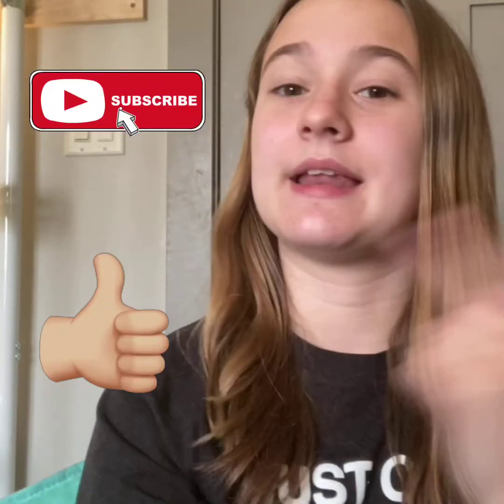Hey furry friends! Today is actually a surprise video — it's going to be sort of a vlog-style PetSmart haul. I'm going to be going to PetSmart to get some supplies I've needed, and then I'm going to have the guinea pigs and Tinkerbell try out the supplies I purchased. Before we get started, make sure to hit that subscribe button and that big thumbs up. Let's hop right into it!